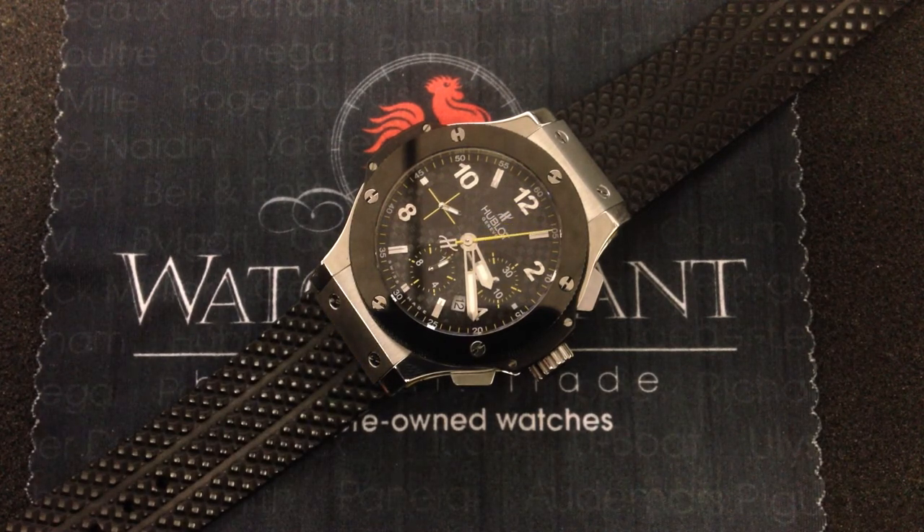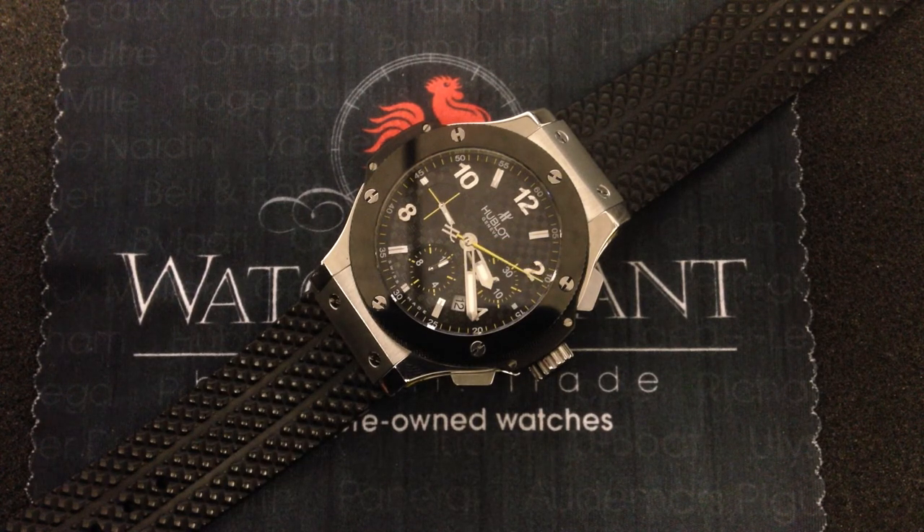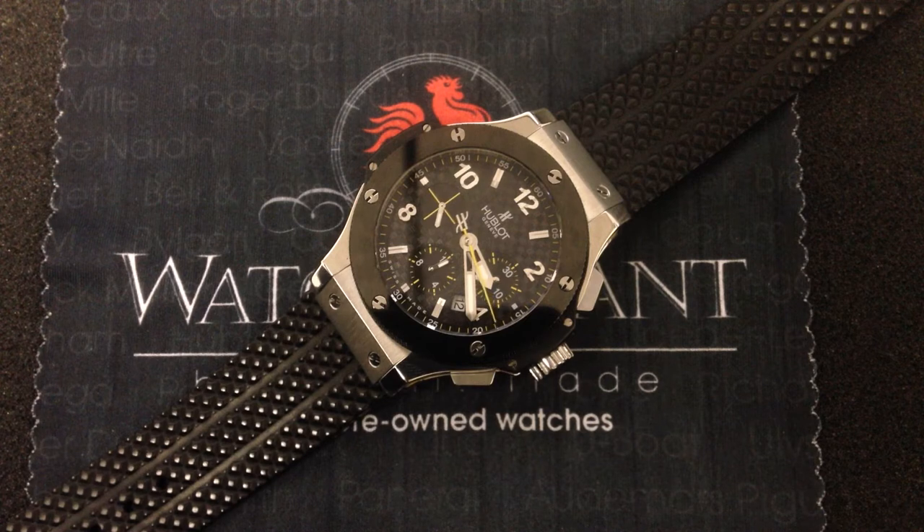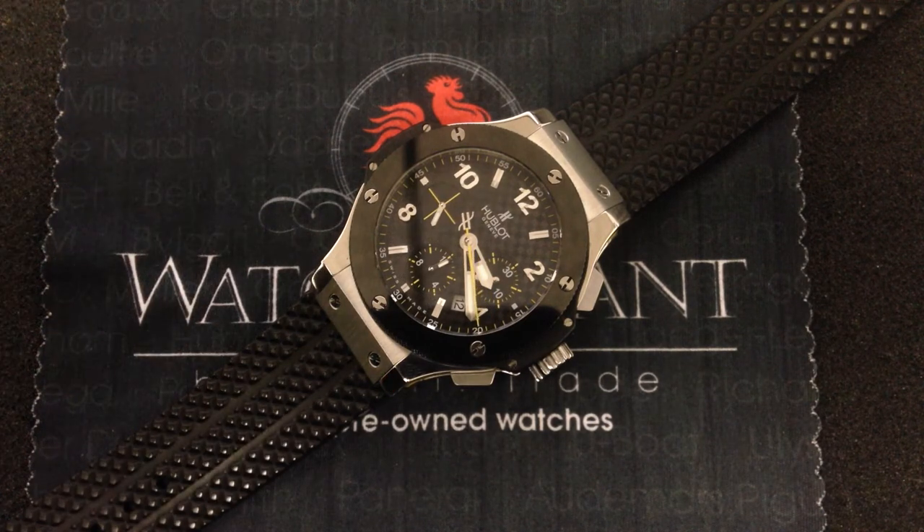It instantly became the watch to be seen wearing if you were a major league athlete, a major media figure, a celebrity of any significant stature — you wanted the Big Bang. And in many cases, if you lived in Miami, you were buying it at East Coast Jewelry, which in 2006 celebrated its 20th anniversary.